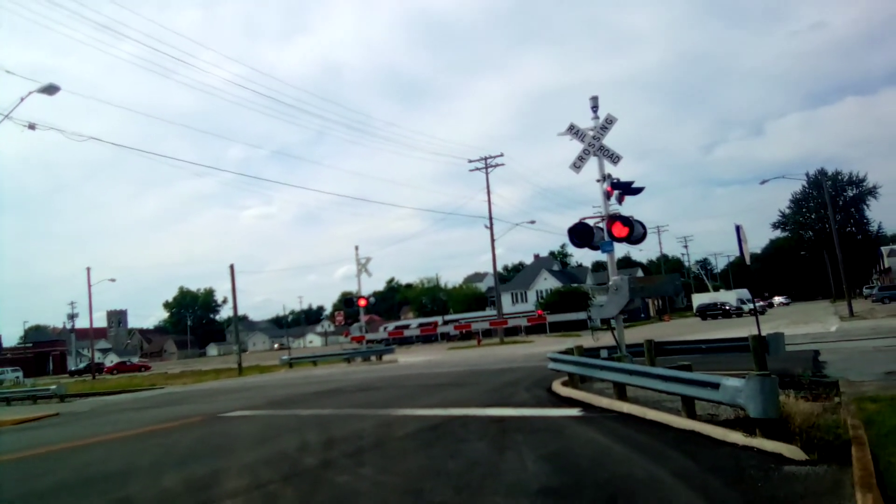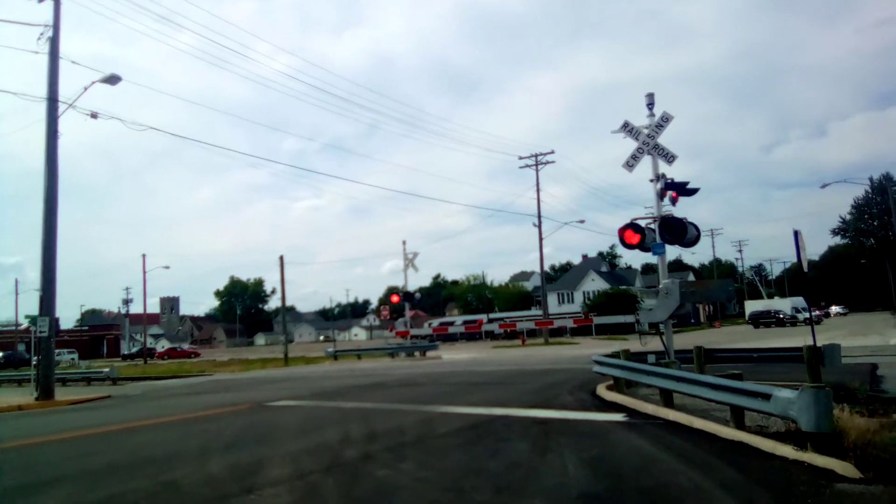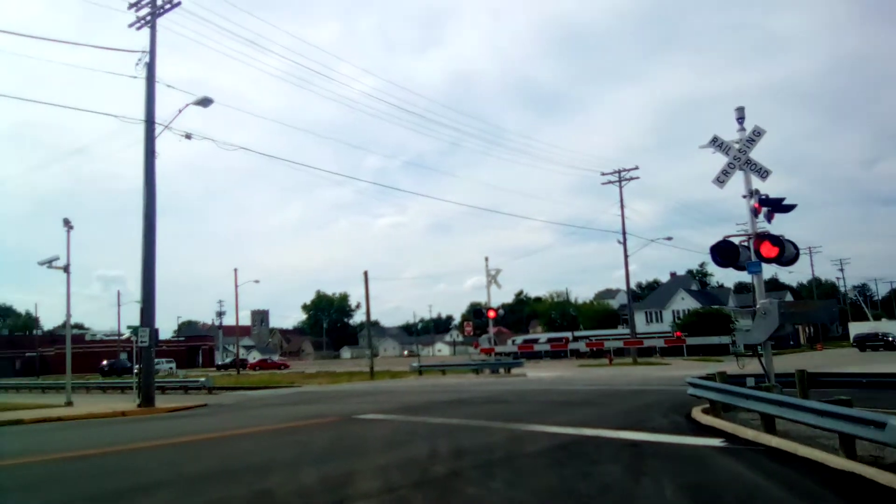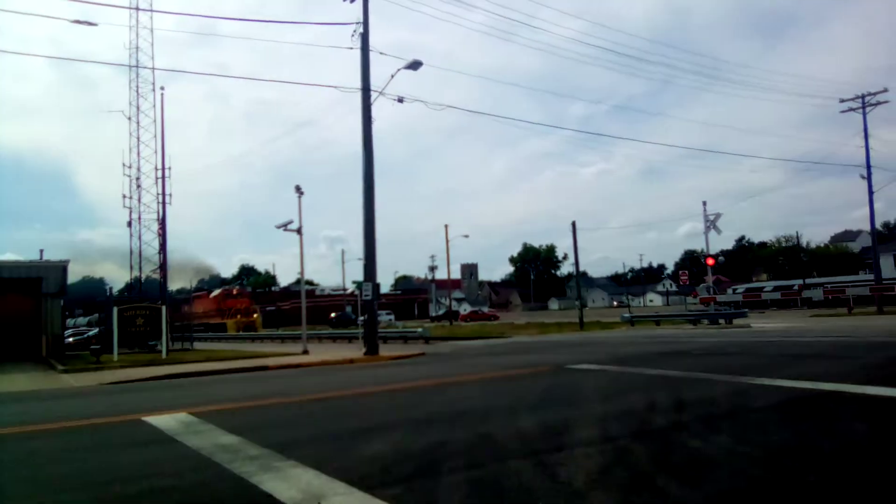Here he comes — you can hear the roar. 3, 4, 15.